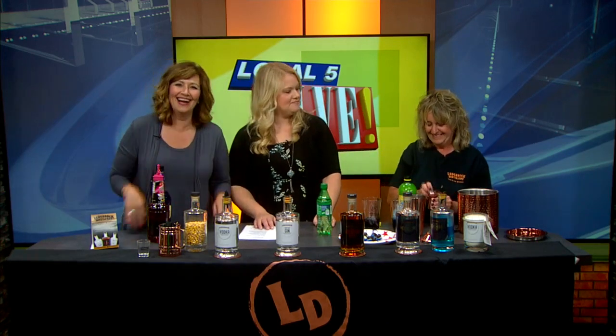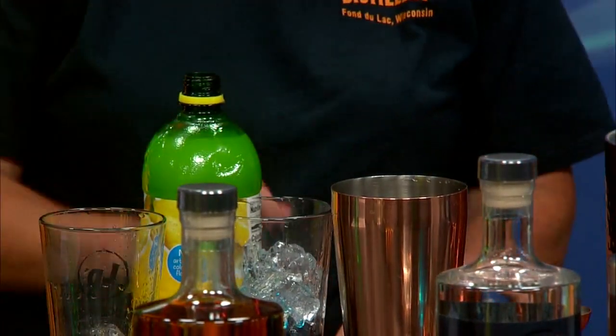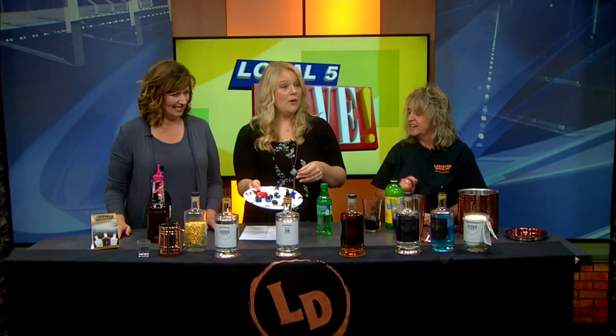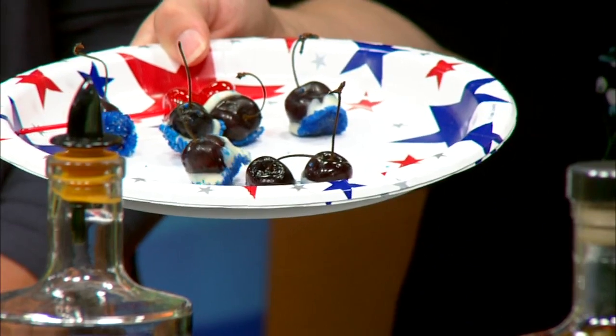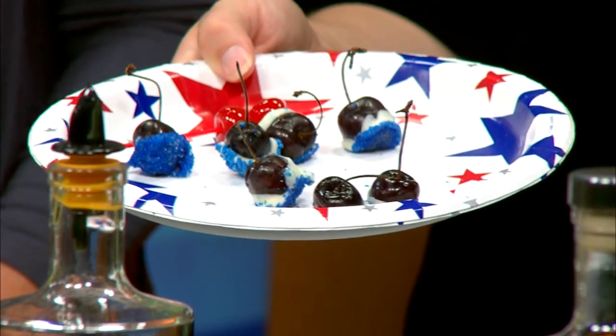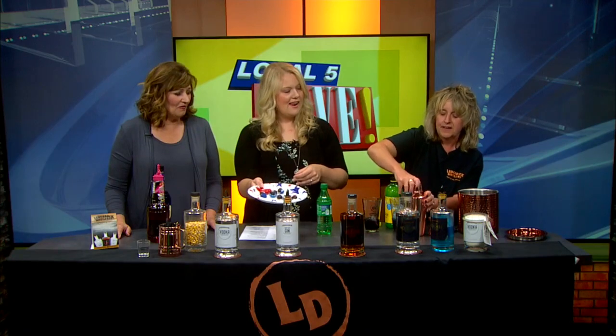This sounds delicious. We were looking at these — Cherry bomb! What did you do to these cherries? What I did was I infused them in vodka and moonshine, and then I just dried them a little bit, dipped them in white chocolate, and then put blue sprinkles. They're very festive for the season. That's fabulous.